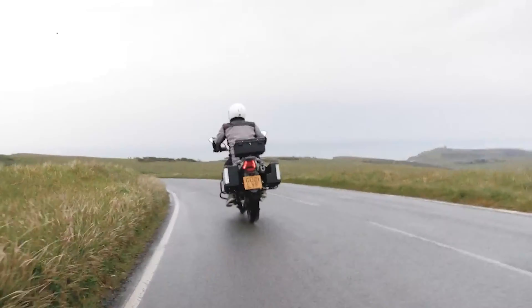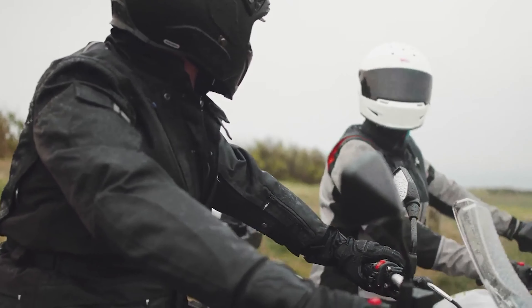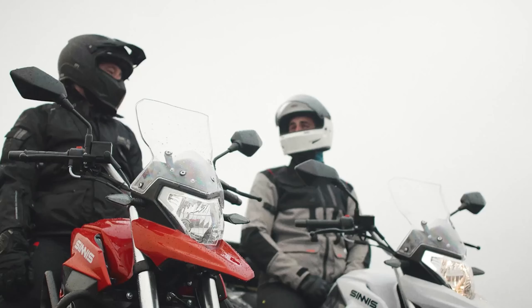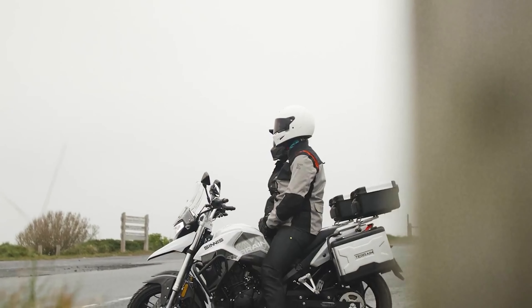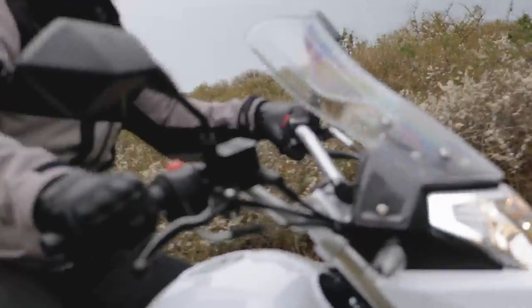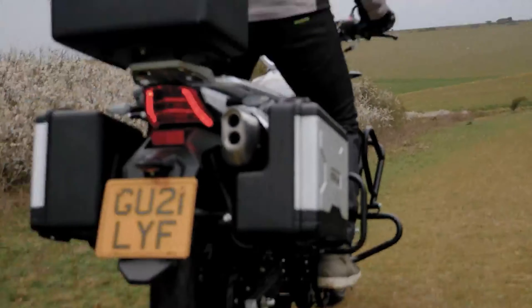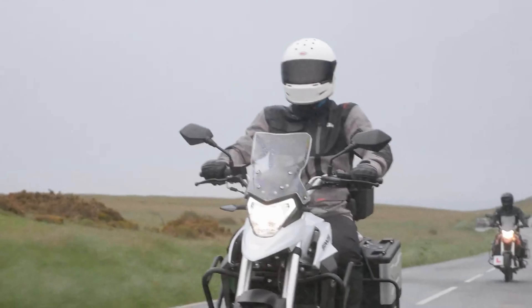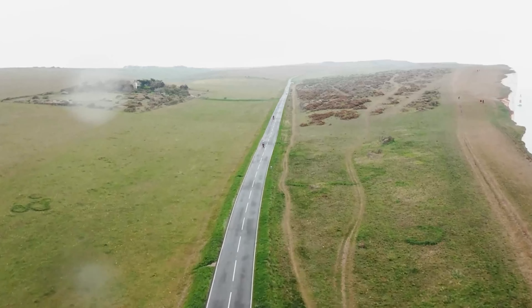Number two: the Sinisterain 125cc Euro 5 version comes in at £2,999 plus on the road. It comes in satin silver or rosso red and the motor has 12.7 horsepower, 11 newton metres torque, water cooled. This should get you to around 69 miles an hour. It does come with a combined braking system — not ABS — and it does have luggage attached to it as well. This one is probably the best for multi-terrain riding.